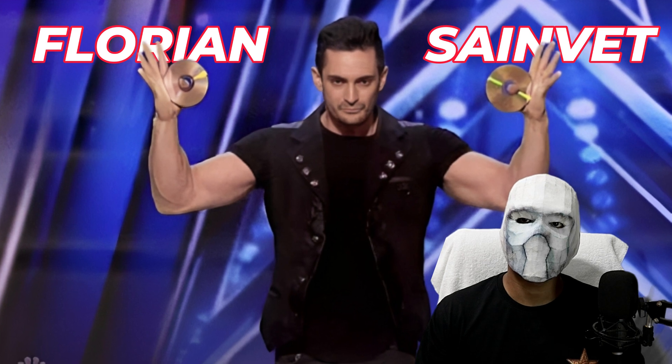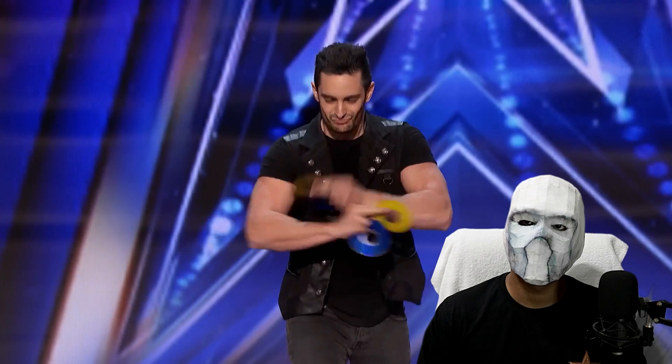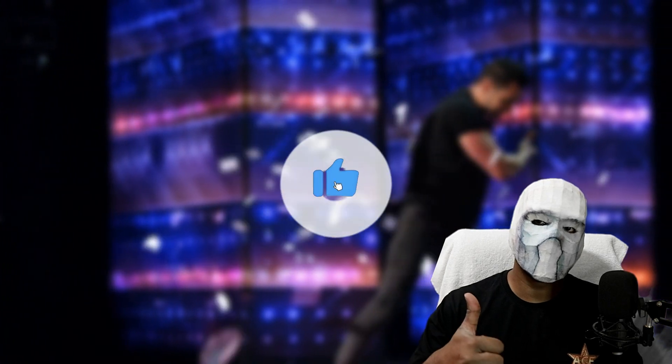In this video, we're going to witness the amazing magic act of the famous magician Florian Sainvet, where he somehow produces a multitude of discs one after another — small discs, colorful discs, and big discs. We'll also discover the secret behind this magic. If you enjoy the video, be sure to show your support by liking it.